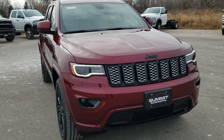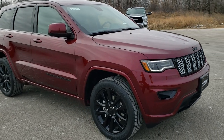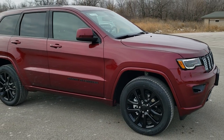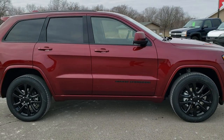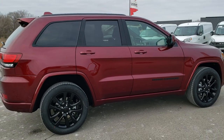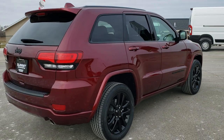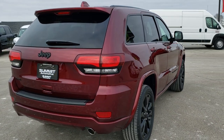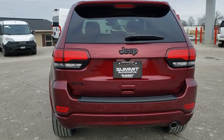Today we are checking out this brand new 2020 Jeep Grand Cherokee Altitude Edition. This is based off of the Laredo package and we're just going to do a walk around on this vehicle. This one has the 3.6 liter V6 Pentastar motor and it gets 25 miles per gallon on the highway and 18 city for an average of 21.